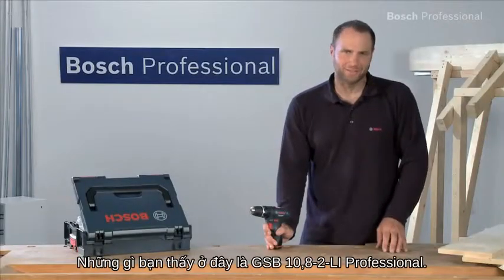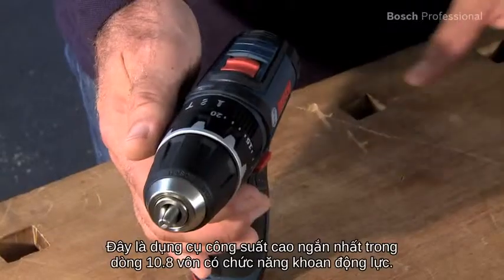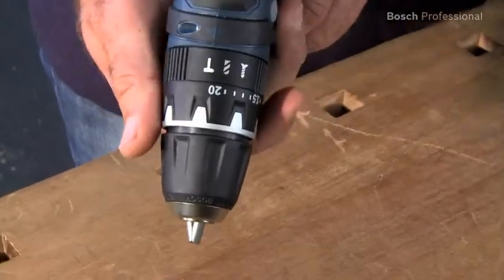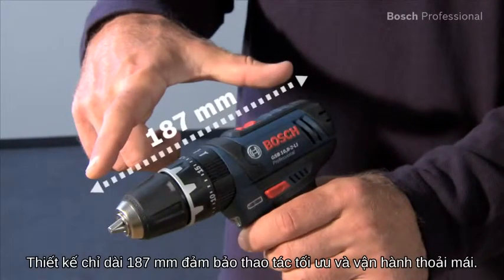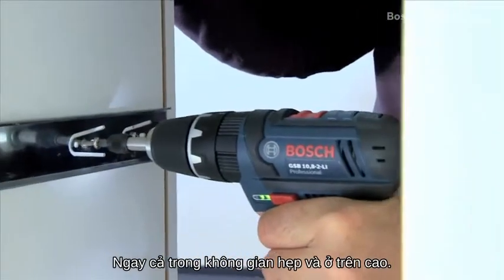What you see here is the GSP 10.82 Li Professional. It's the shortest powerful tool in the 10.8 volt class with impact drilling function. The short design of only 187mm ensures optimum handling and comfortable operation, even in tight spaces or overhead.